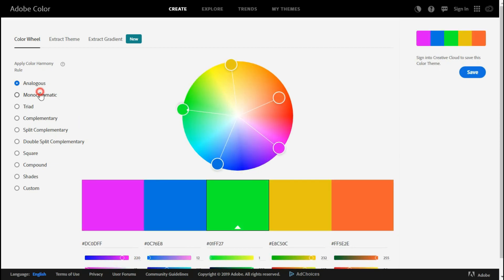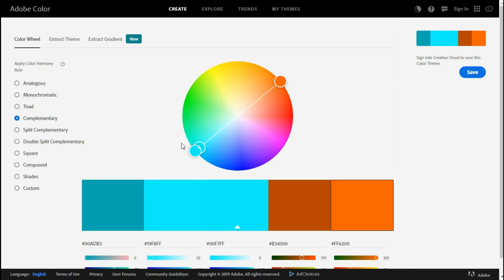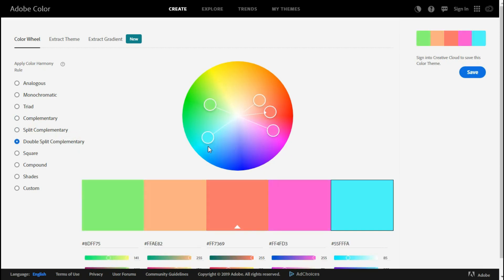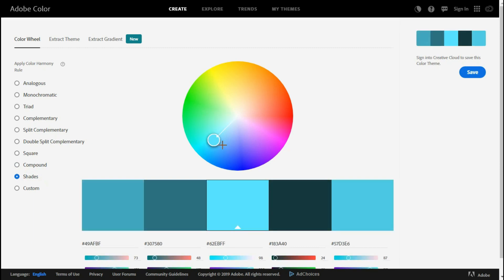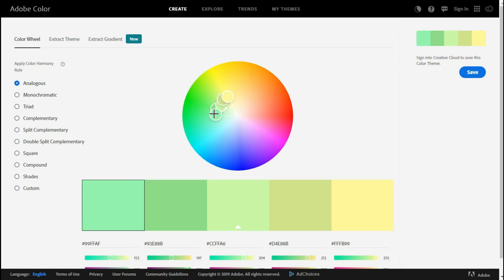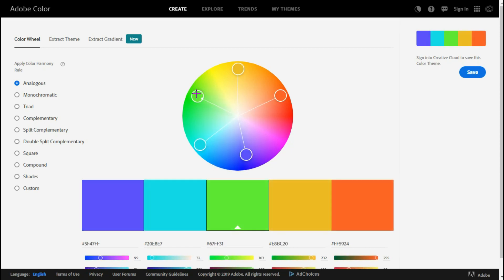Selecting suitable and matching colors for your website is one of the hardest tasks. Don't worry — Adobe Color has several methods to help. You can use analogous, monochromatic, triad, complementary, split complementary, double split complementary, square, compound, shades, and custom patterns to make awesome color palettes for your website. If you are a beginner to color patterns, I recommend using analogous because it creates beautiful color patterns easily and faster.